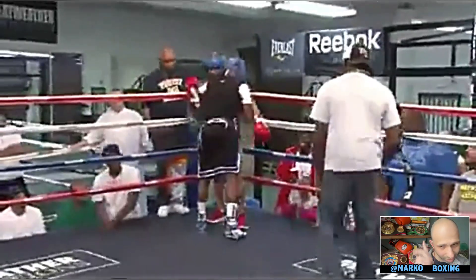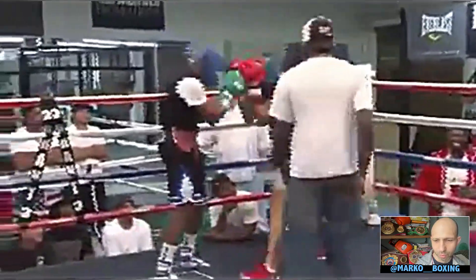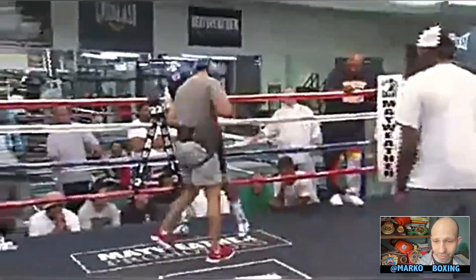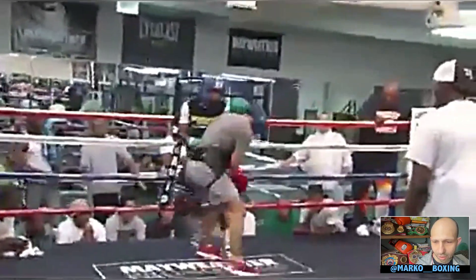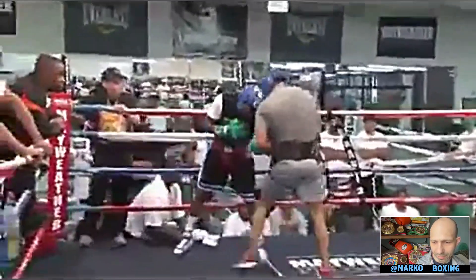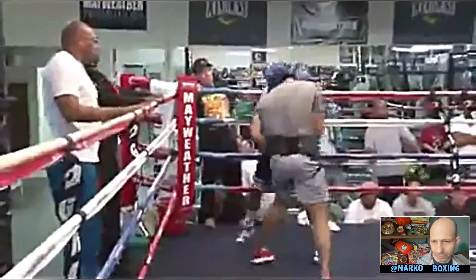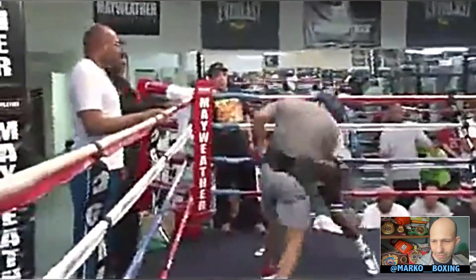Roger Mayweather's in the way. The opponent ties up. This constant pressure Floyd puts also wears down the opponent mentally and physically. Nice uppercut. There's Floyd — it looks like he's keeping himself ready to spin to his right. Ooh, nice inside fight.